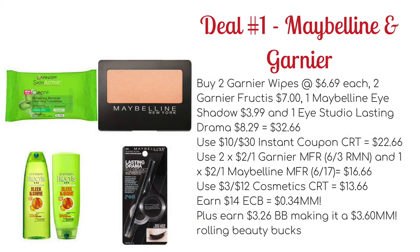Deal number one is using the instant coupon that's going to be printing for everyone this week, and that is a $10 off $30 Maybelline, L'Oreal, or Garnier coupon. What you want to do is buy two of the Garnier wipes, the Queen pack in particular. These are priced at $6.69 each.